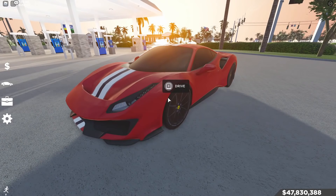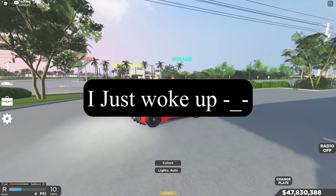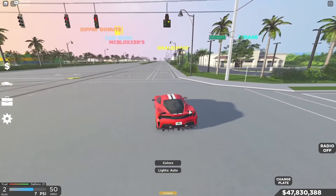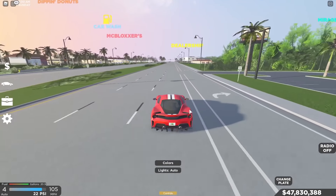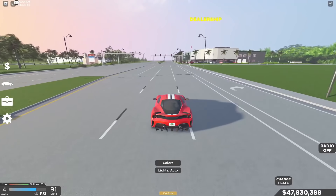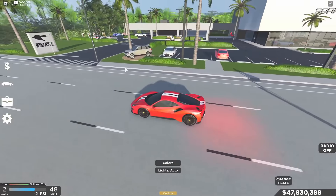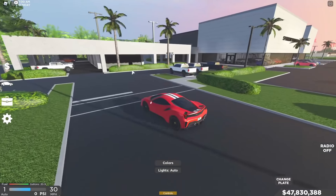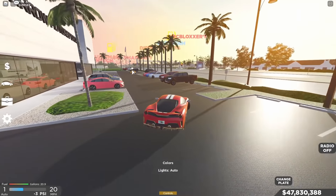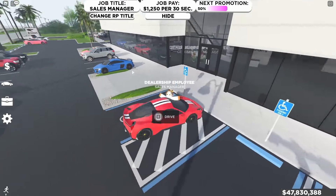Let's go straight to the dealership and check it out. They added a bunch of new cars and also changed the garage limit from 40 to 80. They also updated the Lamborghini inventory and added a new Lamborghini. Let's go check this out.